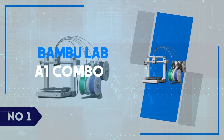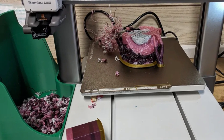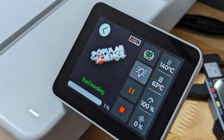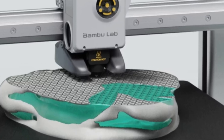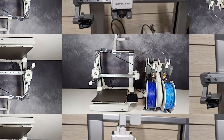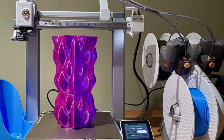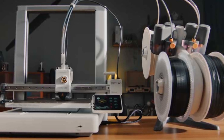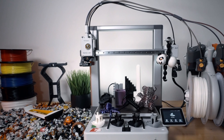Number 1: Bambu Lab A1 Combo. The Bambu Lab A1 Combo is a compact yet powerful 3D printer tailored for creators seeking precision and efficiency in a user-friendly package. What sets the A1 Combo apart is its integrated multi-material capabilities, allowing users to print with up to 4 materials simultaneously through its AMS (Automatic Material System). This feature is a game-changer for those working on complex designs with varying textures or colors. The setup process is refreshingly straightforward thanks to its pre-assembled design and intuitive calibration system. With a printing speed that significantly outpaces many competitors in its class, the A1 Combo is ideal for hobbyists and professionals who value both quality and productivity. Its compact size makes it a perfect fit for smaller workspaces without compromising on performance.